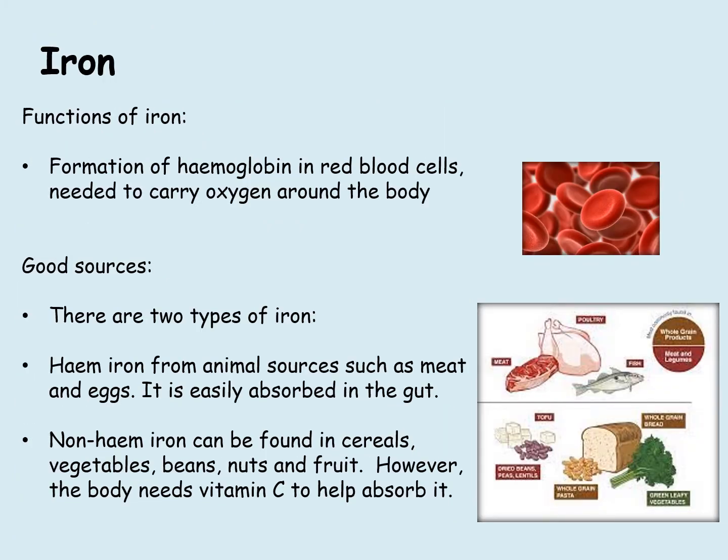Iron. Functions of iron include the formation of haemoglobin in red blood cells, which is needed to carry oxygen around the body. Good sources of iron include animal sources such as meat and eggs. This is known as heme iron and is easily absorbed in the gut.